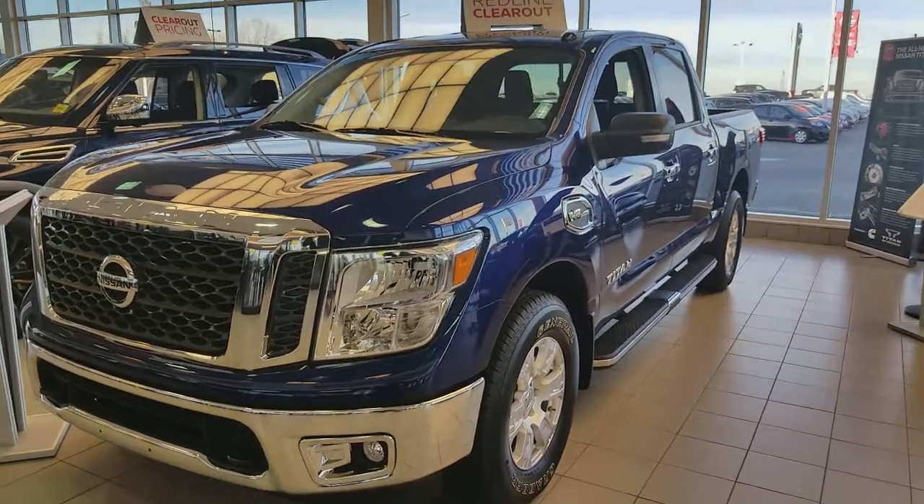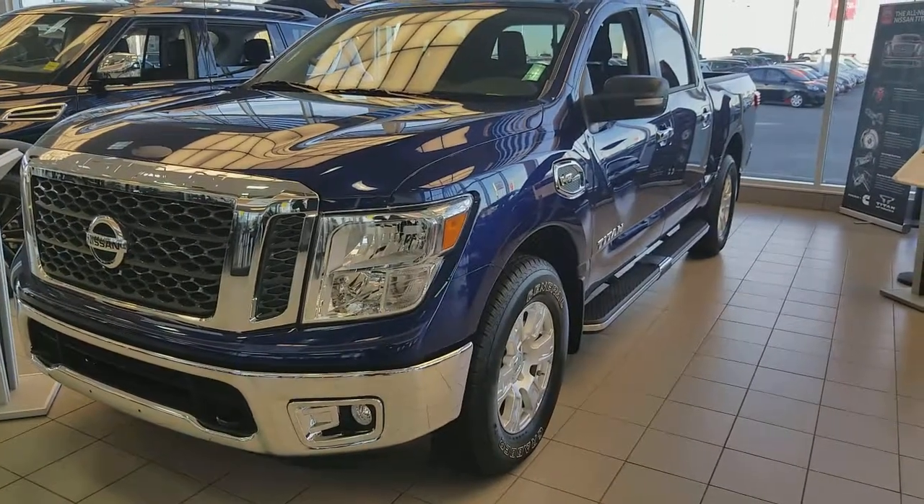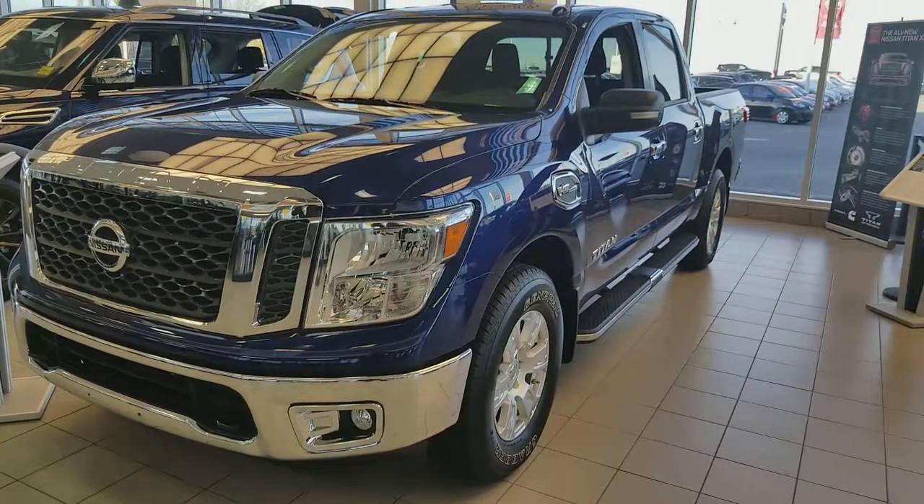Good morning. It's Harvey from Chevy Nissan Sunnycook. Quick video on this beautiful 2017 Nissan Titan SV — just in case you were not sure which Titan you're looking at.